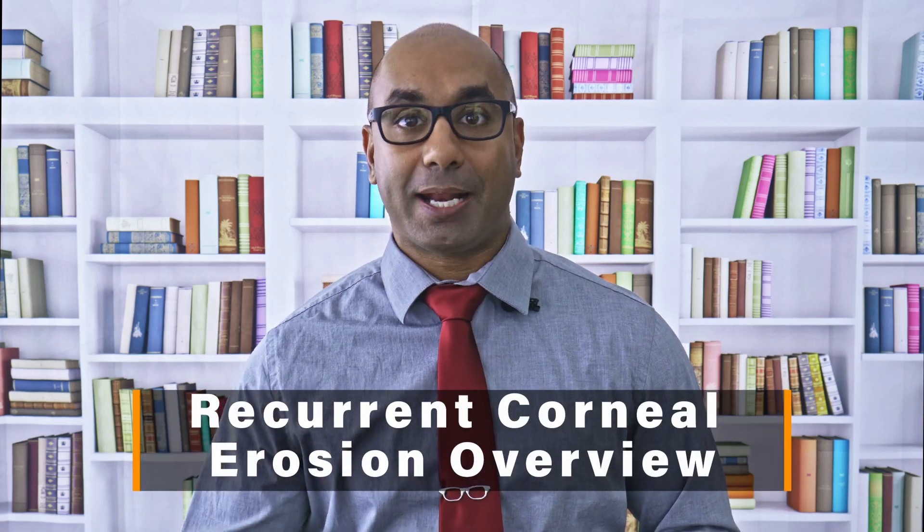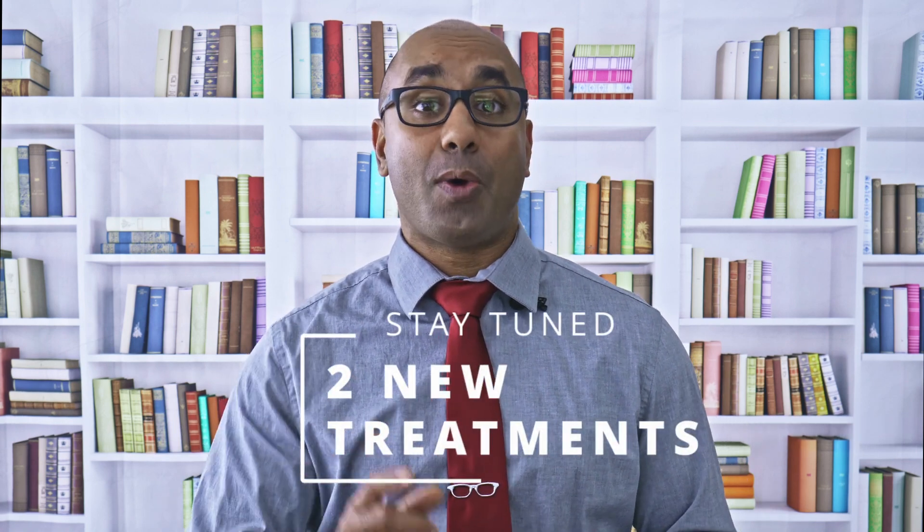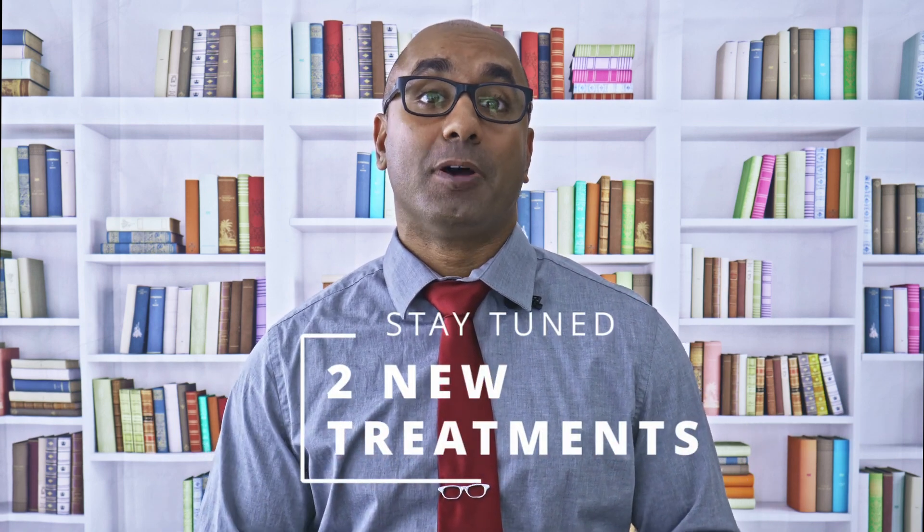Recurrent corneal erosions — a chronic condition causing tons of pain and suffering to my patients. There are two new treatments out there that I want to tell you about that can help put these in the past.